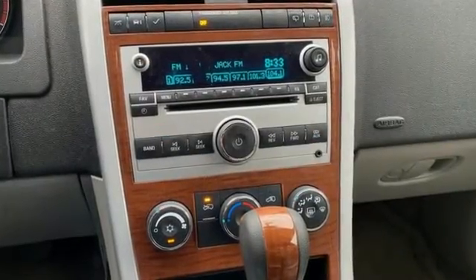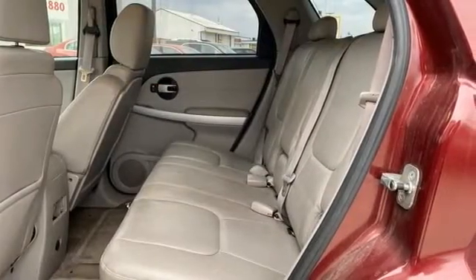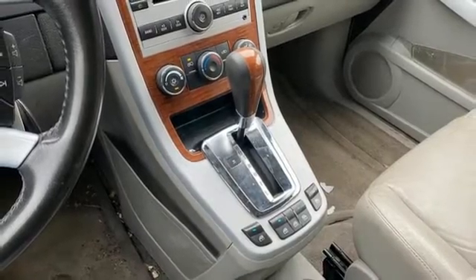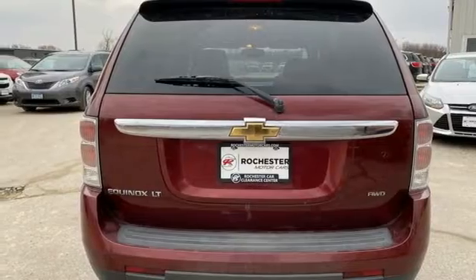V6 engine, air conditioning, AM-FM satellite prep radio, manual tilting steering column, 3 12-volt power outlets, auxiliary audio input, aluminum wheels, multifunction steering wheel, and four-wheel drive.